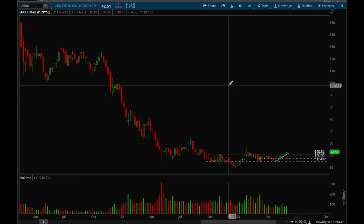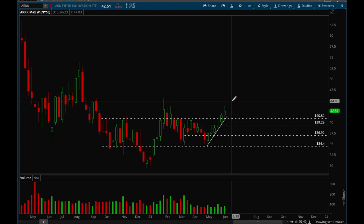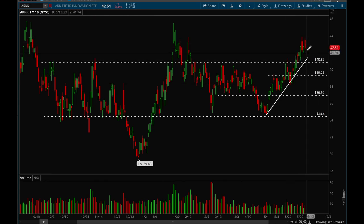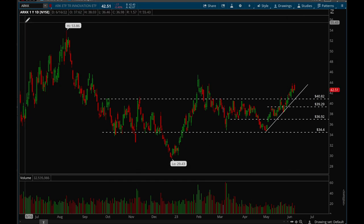Let's look at ARKK, which represents growth stocks. Growth stocks have been doing pretty well the last couple of weeks — ARKK had six up weeks in a row, which is really good action. On the daily chart, there's some resistance around the 43 level and it's getting a little extended, but if we can consolidate and pull back to the trend line, that would be perfectly healthy. ARKK does trade very choppy, so I wouldn't recommend trading it directly.